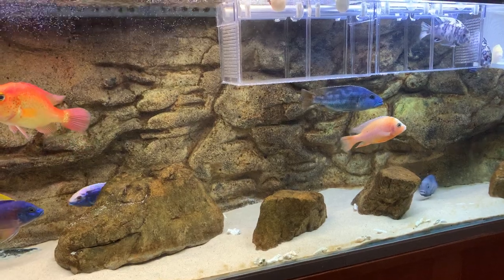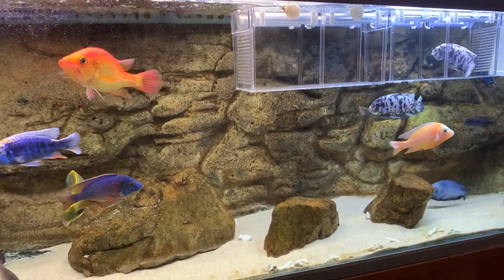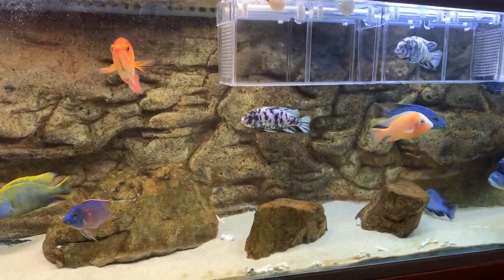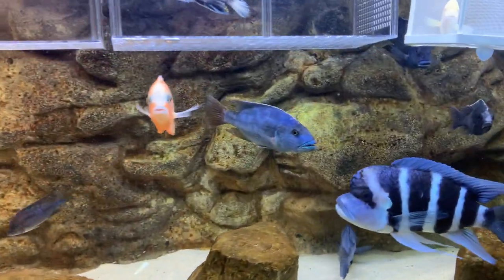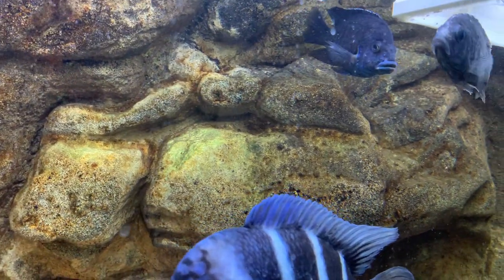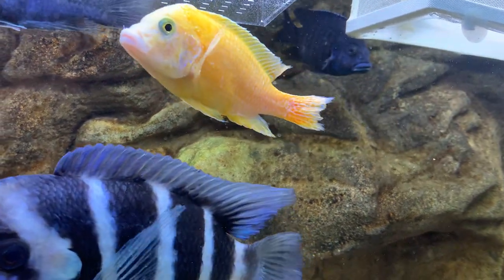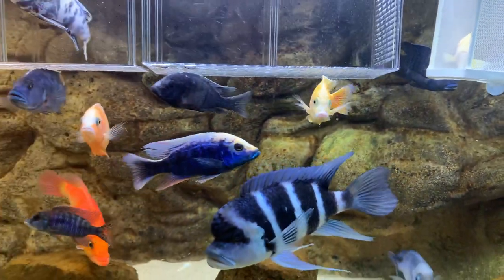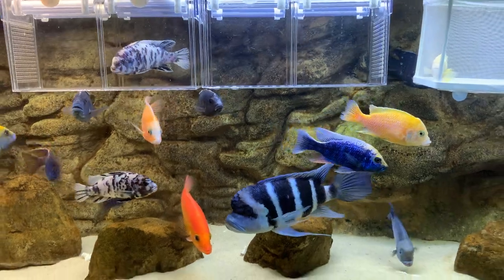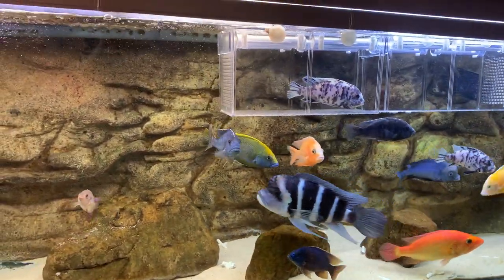A day passes and I lose the first fish. The next day I lose another fish. And then on the third day, this guy here — he was upside down, floating around upside down. I thought, what's going on? Something had to be done quick smart, because my water was testing alright and I thought, you know, I'm in trouble now.